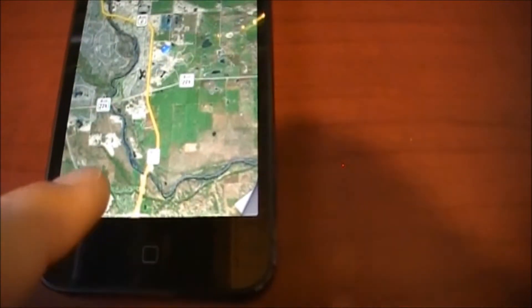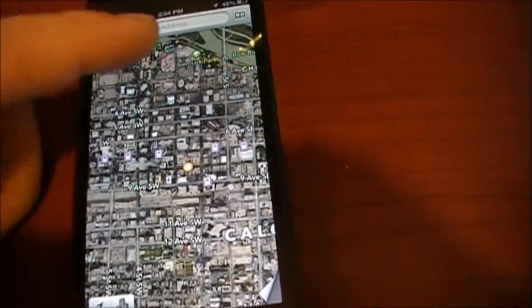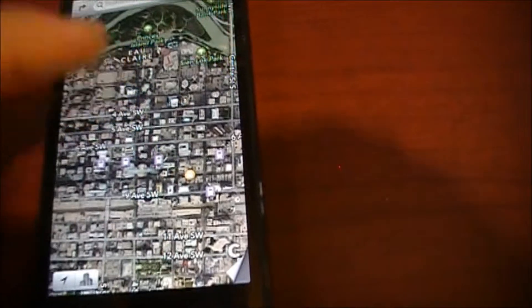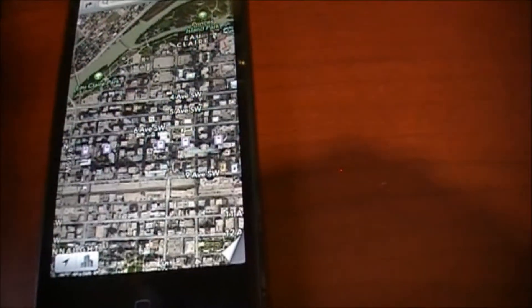There's a 3D view as well. First I'm going to pan to downtown here — this is Calgary, Alberta, Canada. You can see how fast it is; it's so fast, and this is over wireless. I tried it on LTE and it's even faster, so for those of you that don't have big data plans, please be careful.